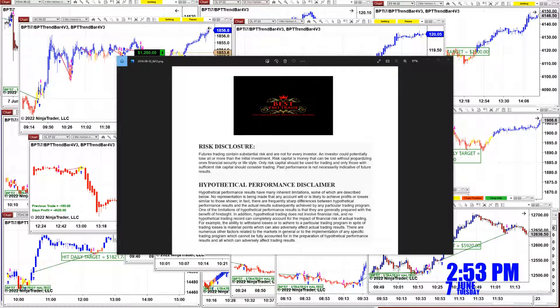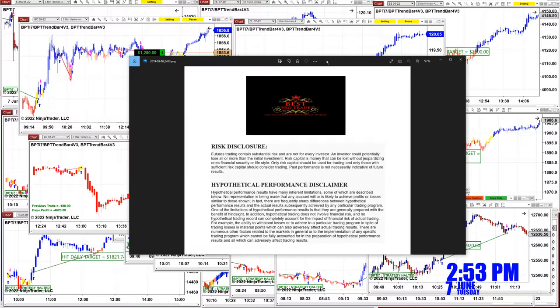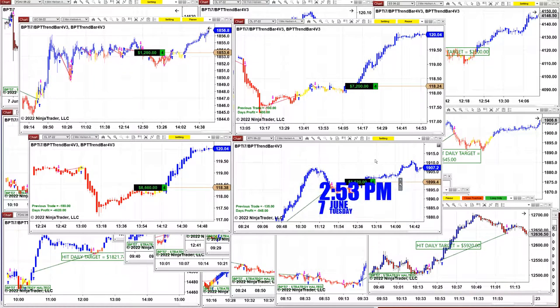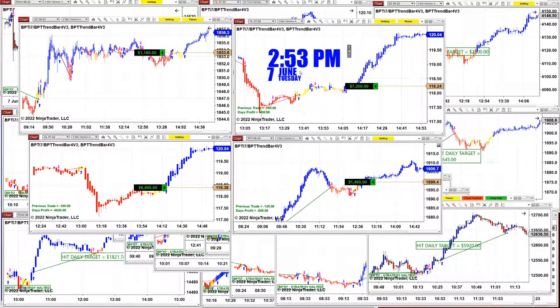Good day everyone and welcome. Before we start, we have a disclosure — please be aware of risk in the future trading. Today is June the 7th at 2:53 p.m. Eastern time.